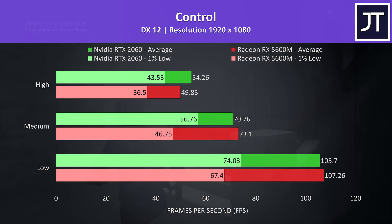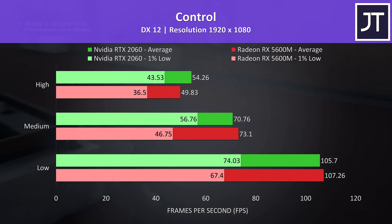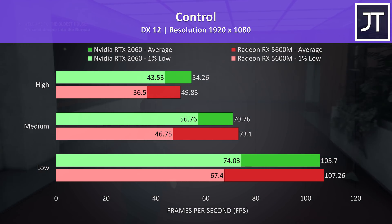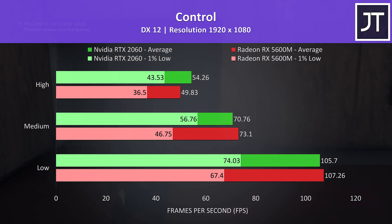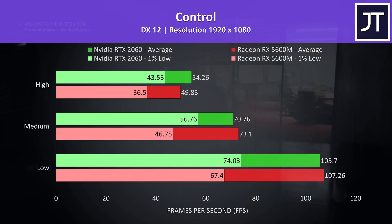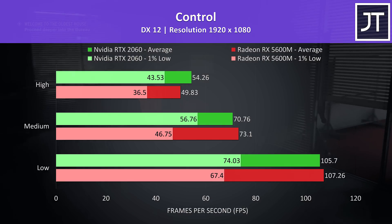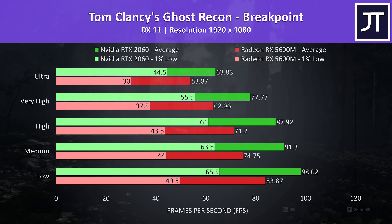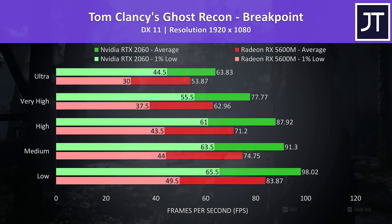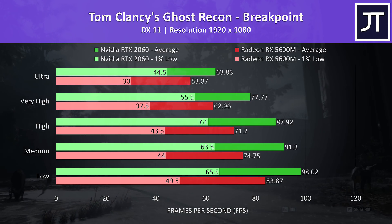Control was tested running through the same section of the game on both laptops. The 5600M was ahead at low to medium settings in terms of average FPS, though the 2060 was seeing larger gains to 1% low performance. At high settings the 2060 is in front in all regards with a 9% higher average FPS and a larger 19% boost to 1% low. Ghost Recon Breakpoint was tested using the built-in benchmark, and this test really seemed to favour the Nvidia-based laptop, which was already ahead by fairly large amounts regardless of setting level.